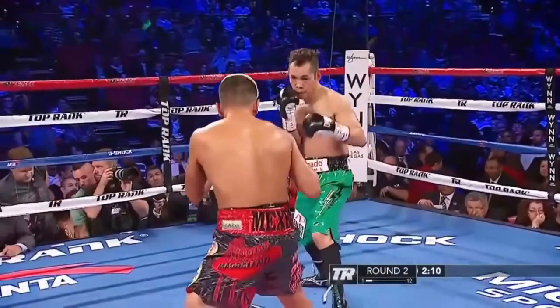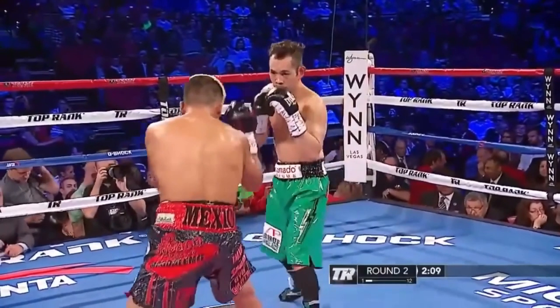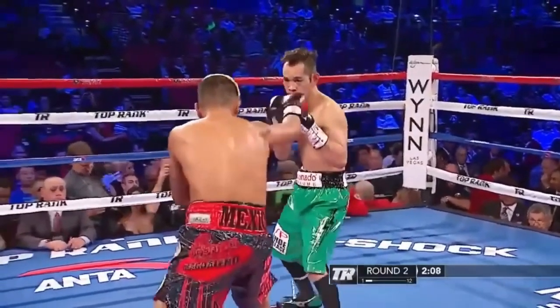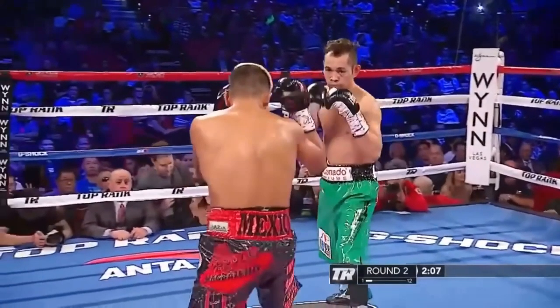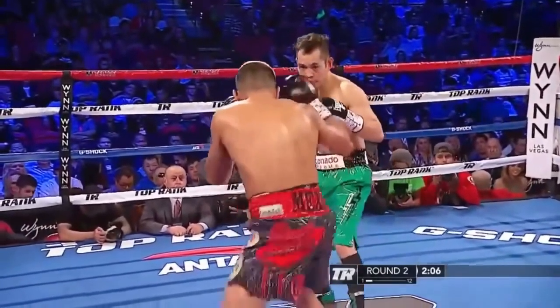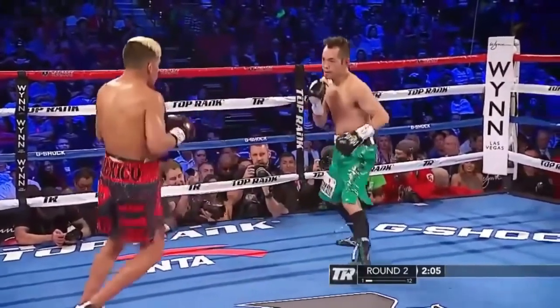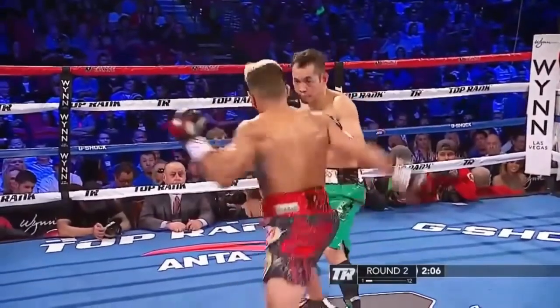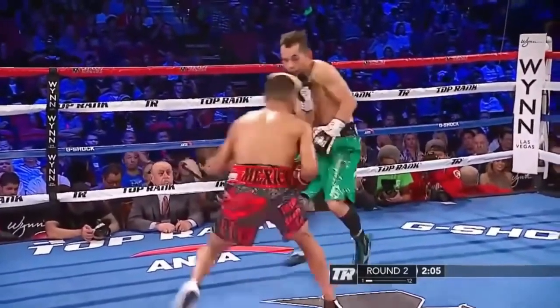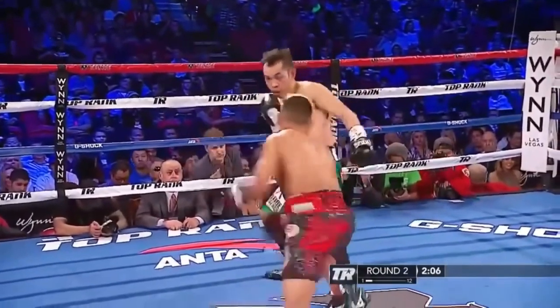Effectively keeping your opponent at bay will allow you opportunities to set up your own offense and pick your shots. As you can see, Donaire has to abandon loading up the left hook because he won't be able to jab with Magdaleno effectively from that stance. With the threat of the hook gone, Magdaleno is able to launch an attack that Donaire is simply not ready for, because he's not loaded up for the left hook.